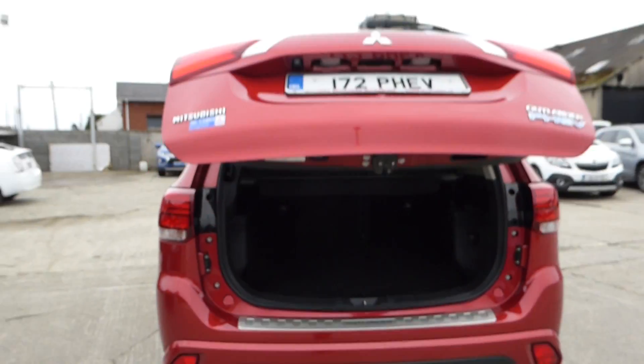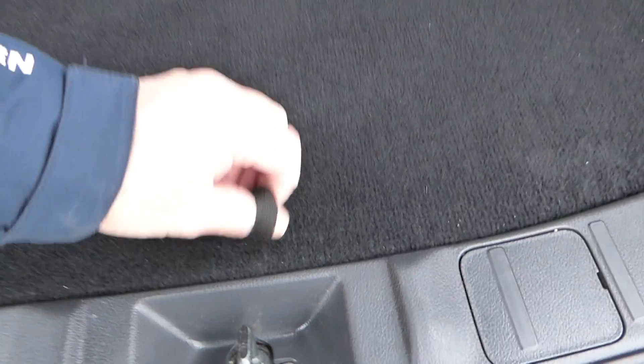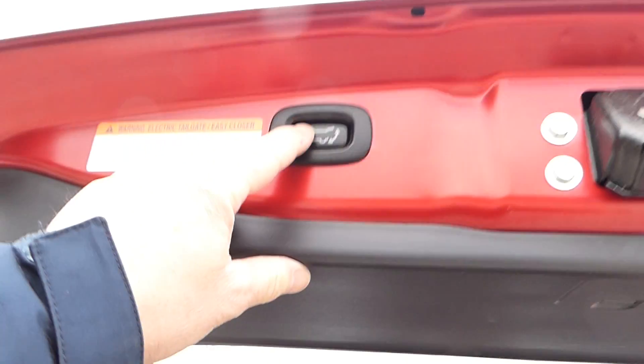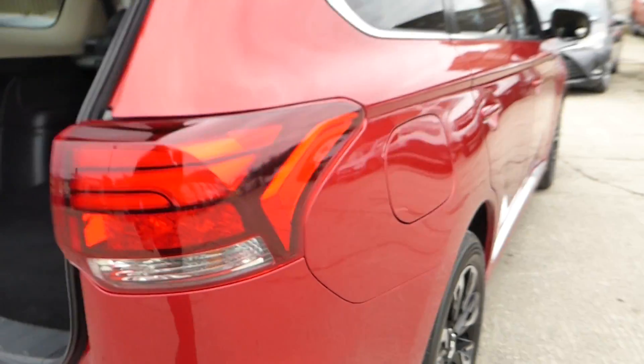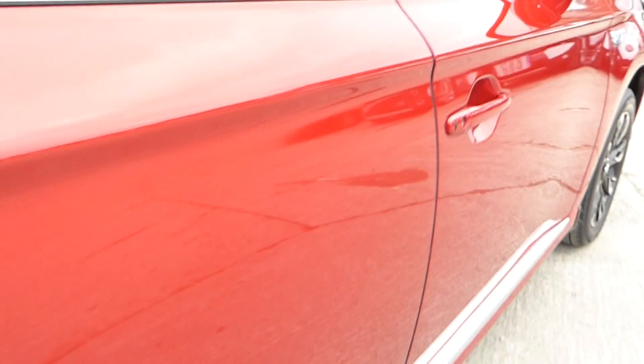It has an electronic boot opener, comes with a 3-pin granny cable lead, electric charging ports, keyless entry and push-button start.